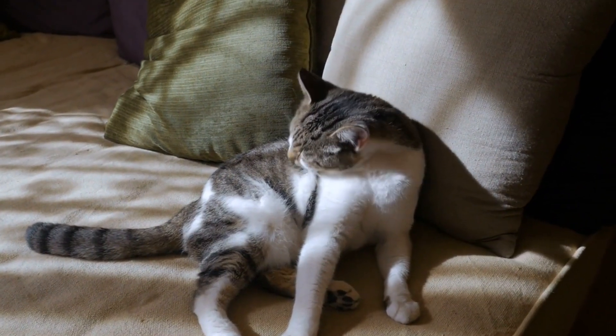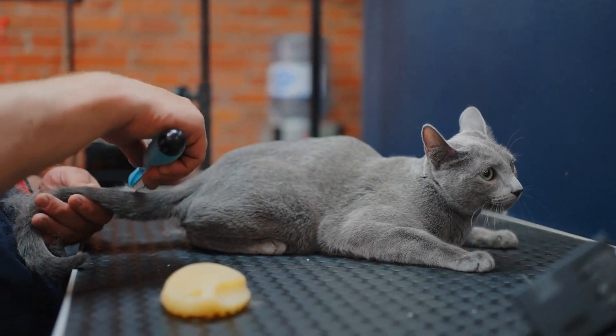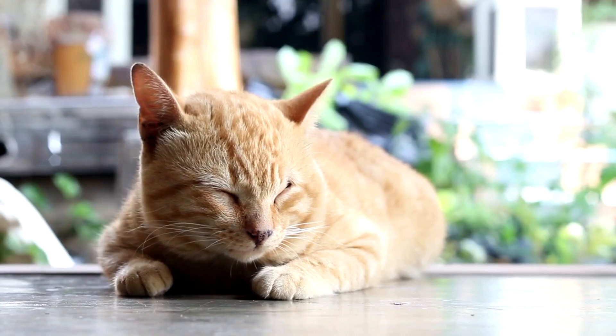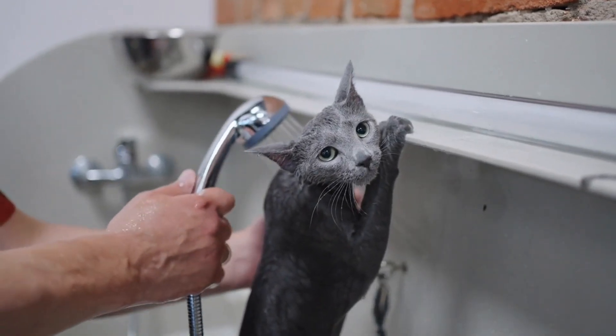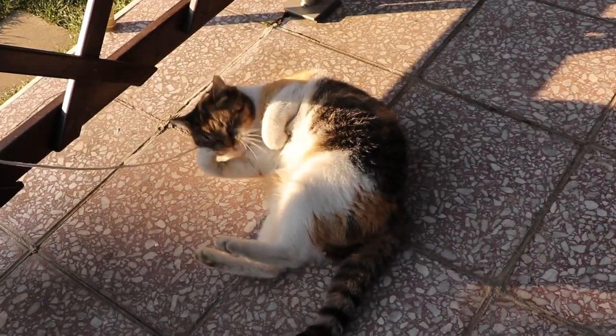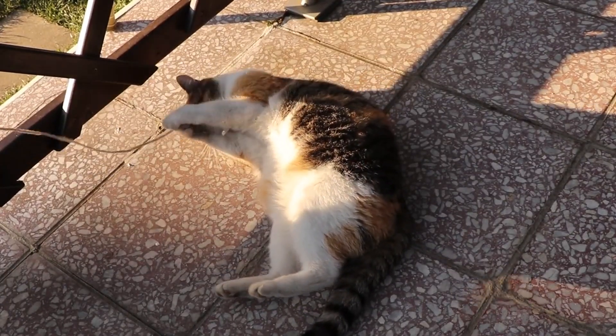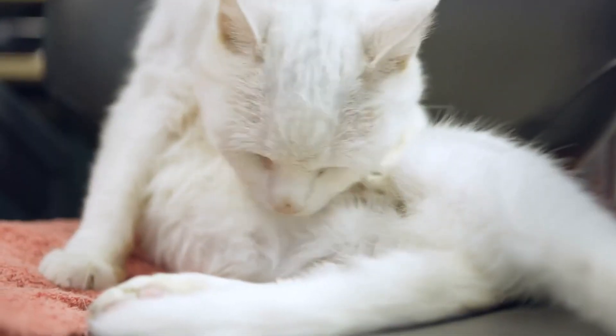Welcome to this informative journey on training and grooming your cat friend. In this video, we'll delve into the scientific aspects of cat behavior, providing you with valuable insights and practical tips. Whether you're a seasoned cat owner or a novice, understanding the scientific principles behind cat training and grooming will enhance the bond between you and your furry companion.